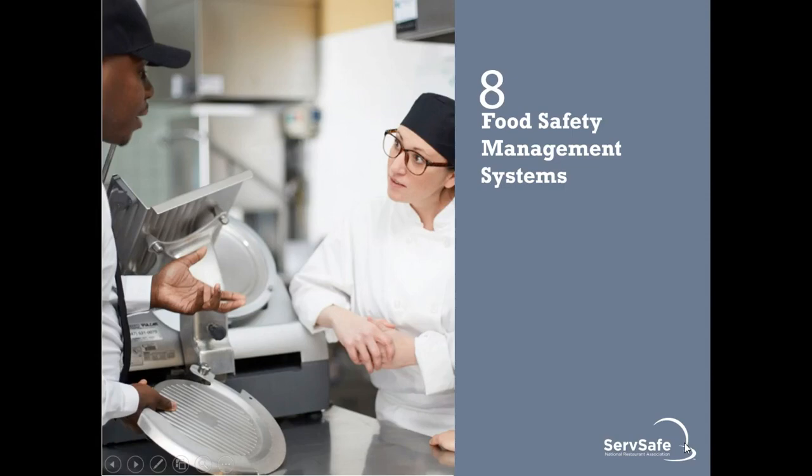Today we are going to be working on food management systems, and we're also going to take a look at safe facilities and pest management. Before we get started, we're going to take another look at another episode of Dirty Restaurant from WBT, so we can see some of these real-world problems.